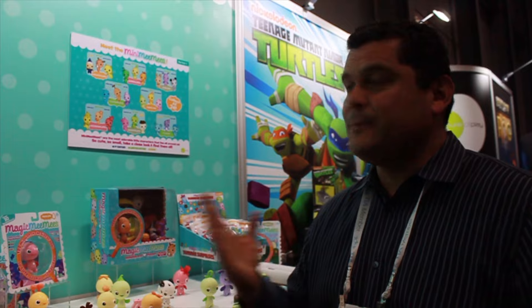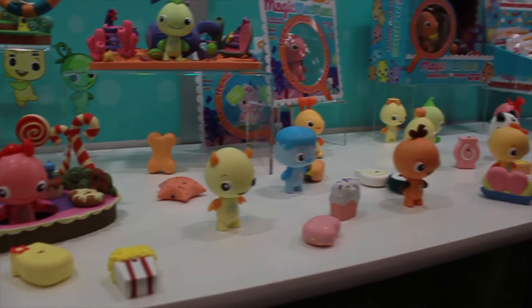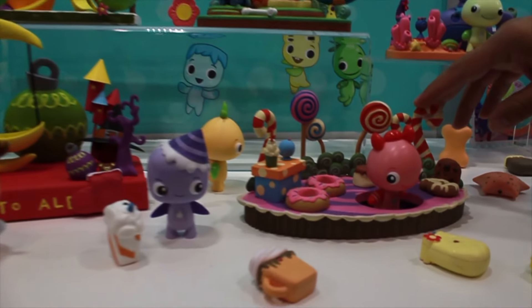Welcome to Future of Play. We're very excited to present to you Magic Mimis. What are Magic Mimis? They're little creatures that live all around us, but they're so tiny that you can't see them. So if you look, scope down a hundred million times into a candy jar, you'll see the world of Sweetsland.